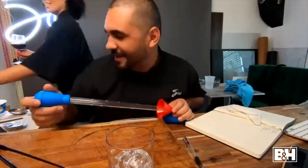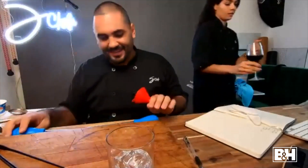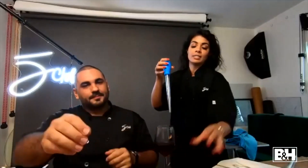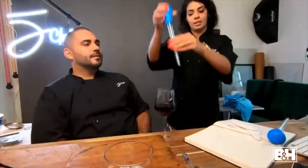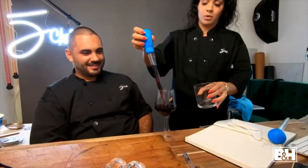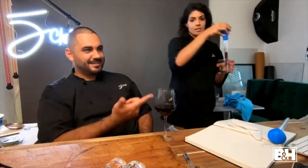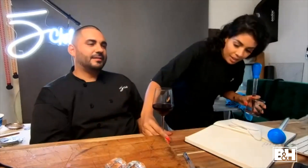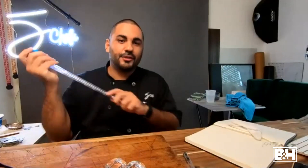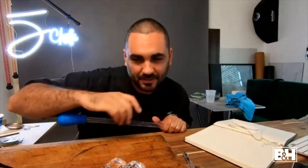Another reason to use the turkey baster: if you overfill a rocks glass and want exactly two ounces, or if you over-pour a wine glass, you can suck out the excess. Show the glass is polished, pour with a funnel, and if you put in too much, suck it out with the baster. You can transfer the excess to another vessel. You can control exactly how much goes in by watching the level and stopping at the right point.